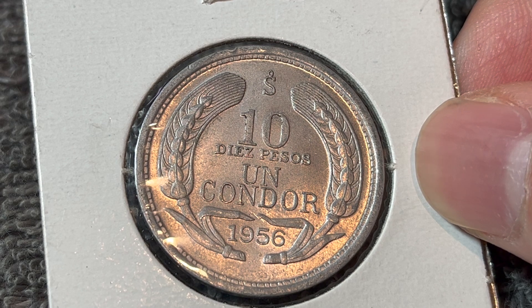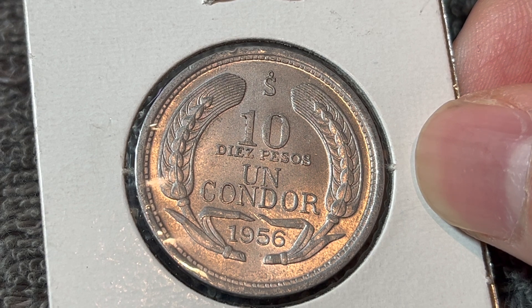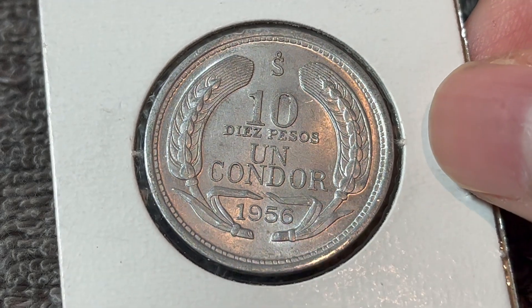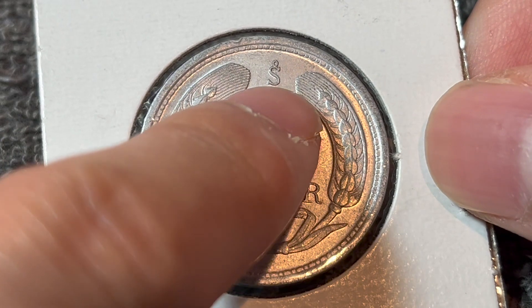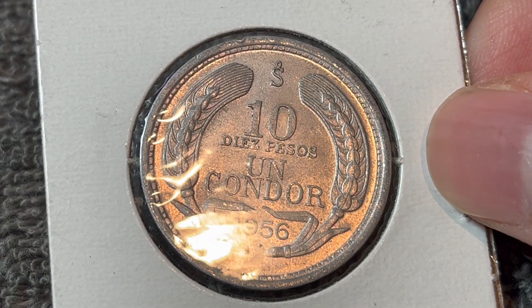Coins of the peso from 1956 onwards were denominated in condores for some bizarre reason. A condor was basically a unit of ten pesos. The year of mintage down below is 1956, and the wheat ears in between, along with the mint mark up above of the Casa Moneda de Chile in Santiago.